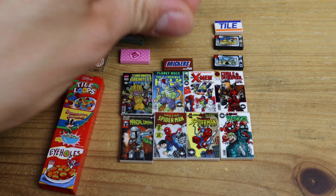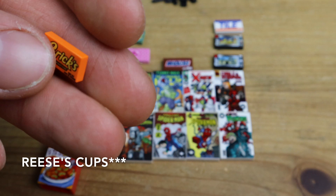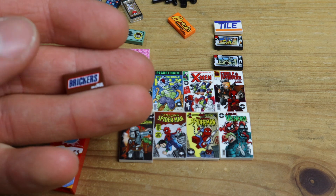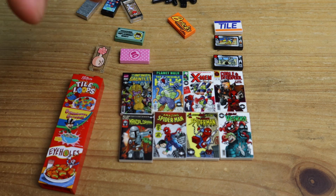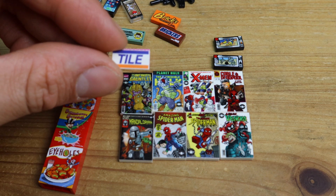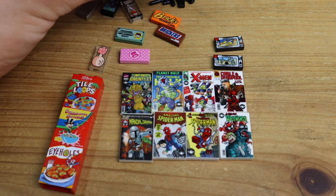Then we have these Bricks Chocolate Studs — obviously a Reese's Pieces parody. I'm a big fan of Reese's Pieces and love peanut butter. Then we've got the Brickers, which is obviously a Snickers parody, also with peanut butter. I just had to show my love for peanut butter snacks in the city. And then there's this tile that's supposed to be like a Visa logo — I'll place that somewhere for a Times Square vibe, maybe sticking out of a building near the Daily Bugle.